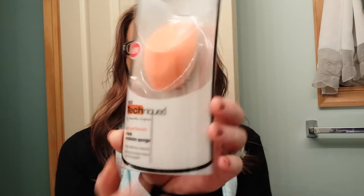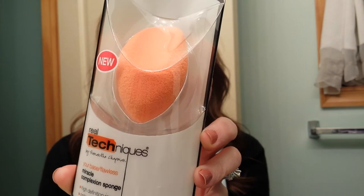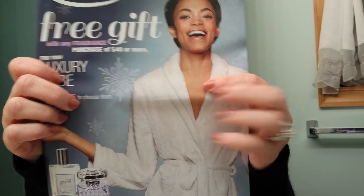The first thing I got was this Real Techniques Your Base Flawless Miracle Complexion Sponge. It's supposed to be like a beauty blender type sponge, but it was only $5.99. They also sent me a catalog with a $5 coupon on the back, so I have that.